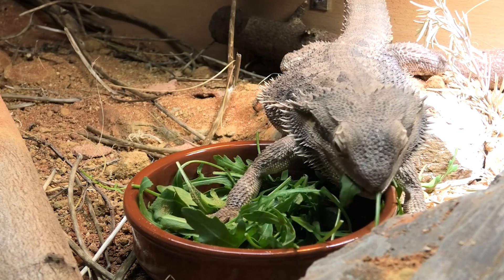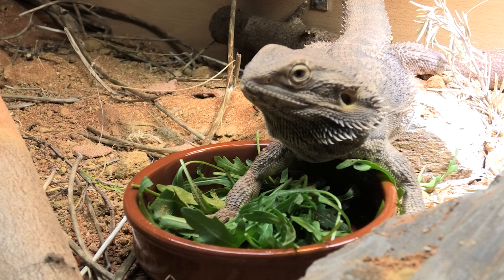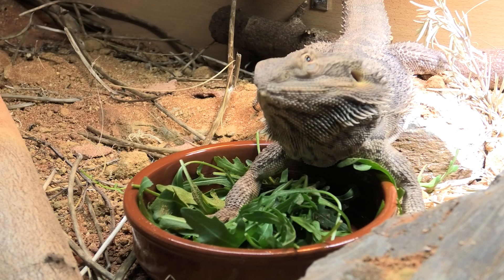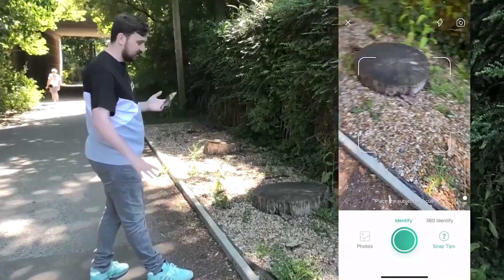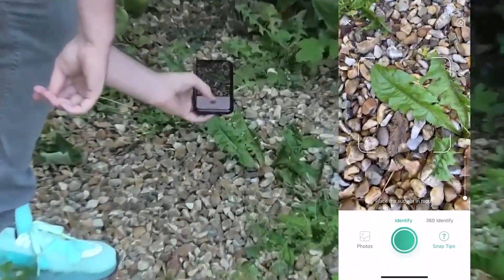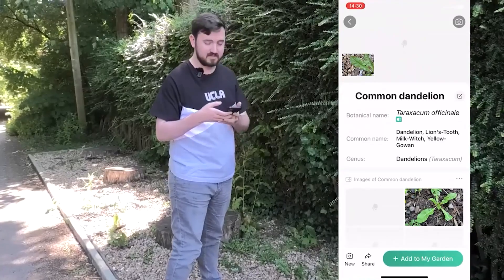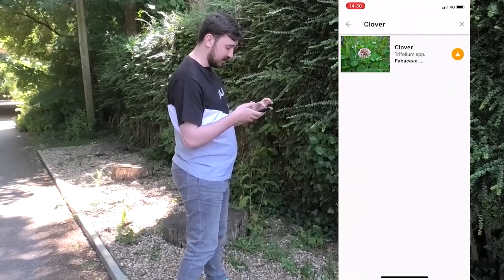In terms of what vegetation to feed, you can use many store-bought options like rocket, endive, pak choi, romaine lettuce, and snapdragon — there are lots of different store-bought vegetables and many charts available online. I also like to go out and pick weeds that are really good for bearded dragons. Dandelions, for example, are really high in calcium, and in my area with chalky soil they're growing in calcium-rich ground. I pick them, rinse them under the tap to wash off any bugs or dog urine, and they're good to go.